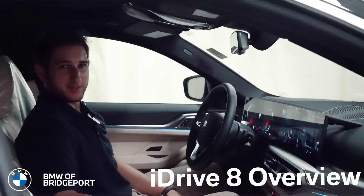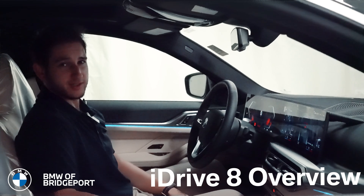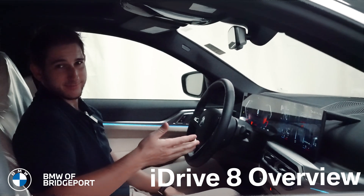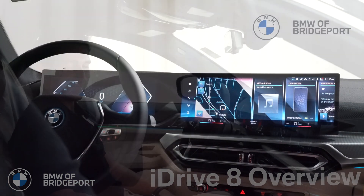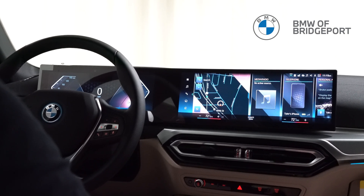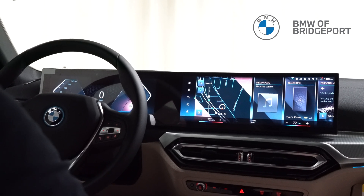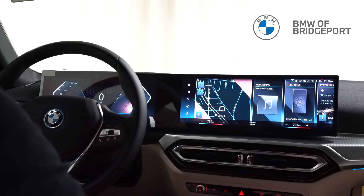What's going on everyone? Tai here from BMW Bridgeport and today we're going to take a look at BMW's latest operating system, iDrive 8. Hop in and let's go through it. Here we are with our new iDrive 8. As you can see, we have one beautiful curved display as opposed to having a separate instrument panel and control display, and it looks very integrated and very clean.